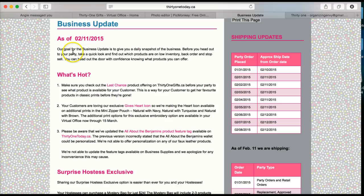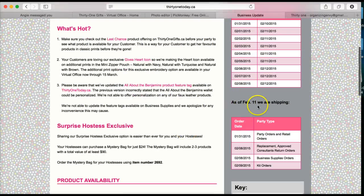You can also see that as of February 11th, they are shipping party orders in retail, replacement and approved returns, business supplies, and kit orders. They are always shipping kit orders — people will get their kits usually within 5 days.